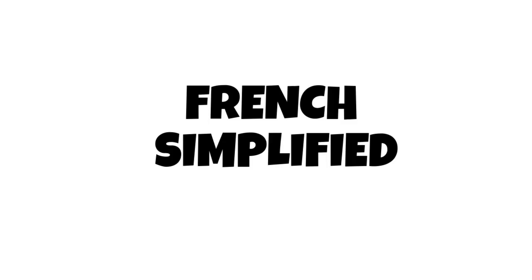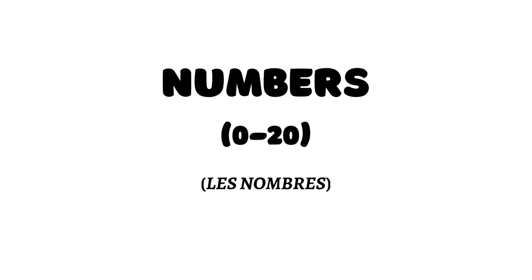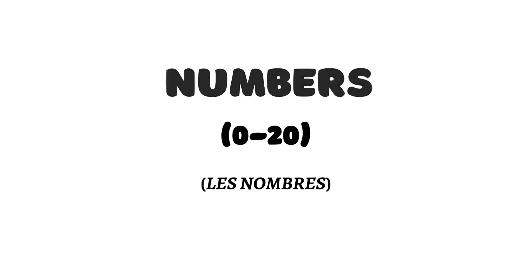Welcome to French Simplified Numbers. The numbers zero, one, two, three, four, five, six, seven.